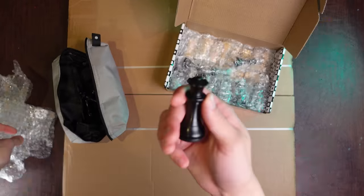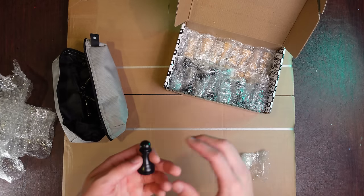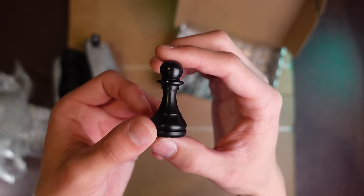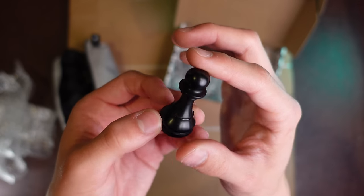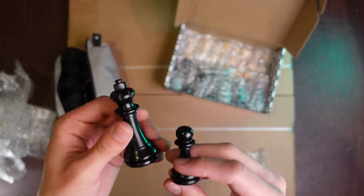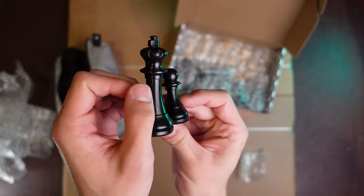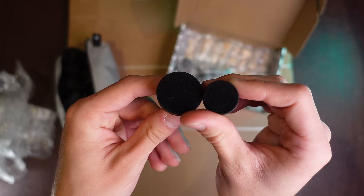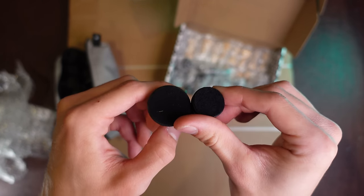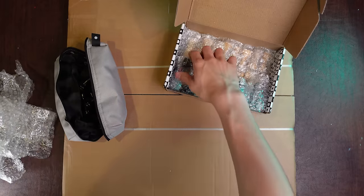Another extra queen there, and here's our pawn — check that out. Look at that piece. Compare that to the king for sizing.